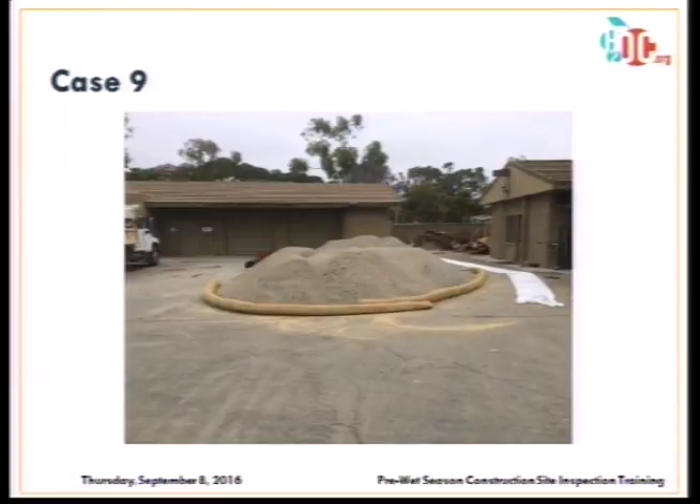The stockpile on impervious surface: gravel bags should be used instead of fiber rolls, going all the way around the stockpile. The visqueen covering is good — they should put it on at the end of the day — but they need gravel bags instead of fiber rolls as the perimeter control.